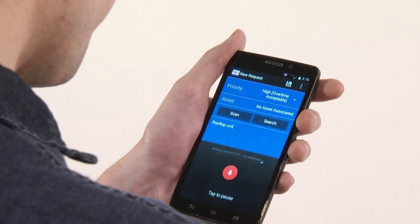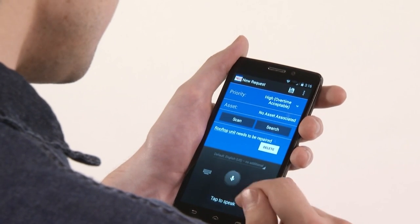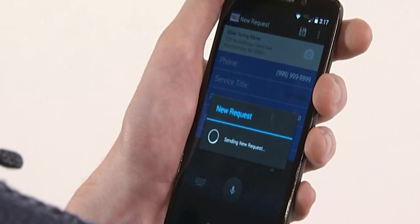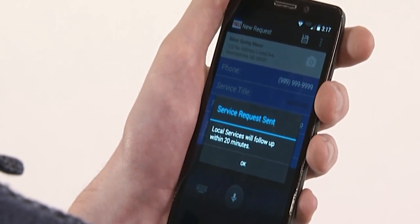A rooftop unit needs to be repaired — it's really easy for them to go to a piece of equipment, see that it's down, and even take a picture of what's wrong if it's something visible. Push the button and service is on its way. Whether you're sending a work ticket or a picture, it's just a great piece of technology.